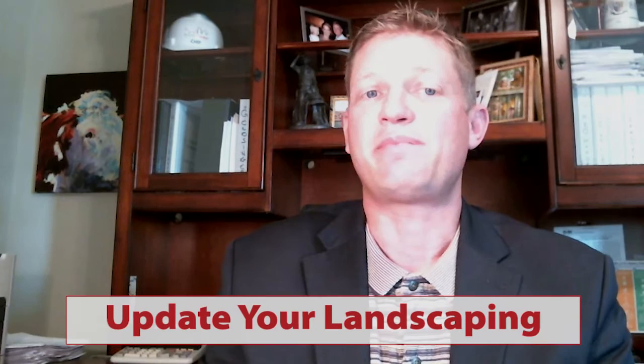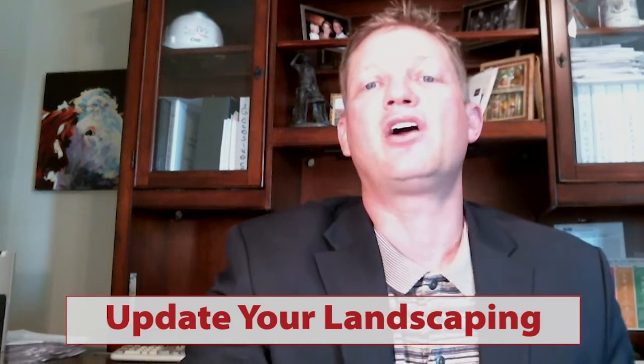Now on to our video. Five ways to sell your house faster than your neighbors. Number one, make sure you update your landscaping. You might have beautiful landscaping already, but it's important to make it look like brand new landscaping. Add some mulch, removing any dead or damaged vegetation, and plant a few bright and colorful flowers that can dramatically change the curb appeal of your home.